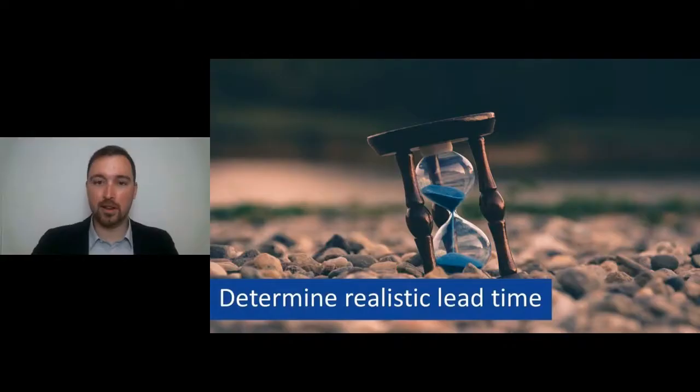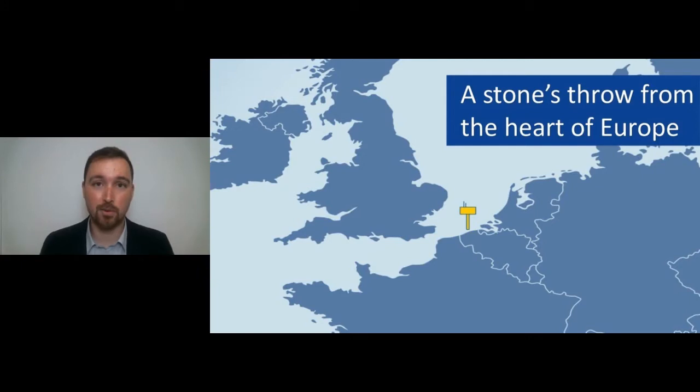My name is Ben de Poe and I'm the Operations Officer of the Blue Accelerator platform. I'll explain what our platform is all about and I'll be available for questions after the webinar. Our offshore platform is located only a stone's throw from the heart of Europe — near Ostend at the Belgian coast. Even more, our offshore platform is approximately one kilometer from the shoreline in open sea, so it's very easily accessible from essentially everywhere within Europe.